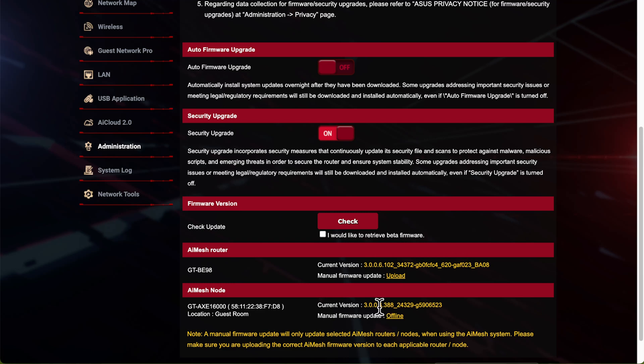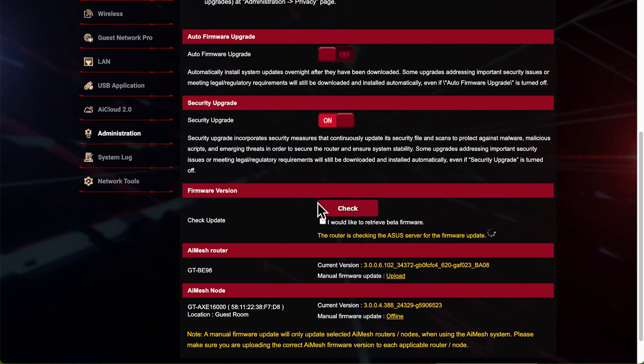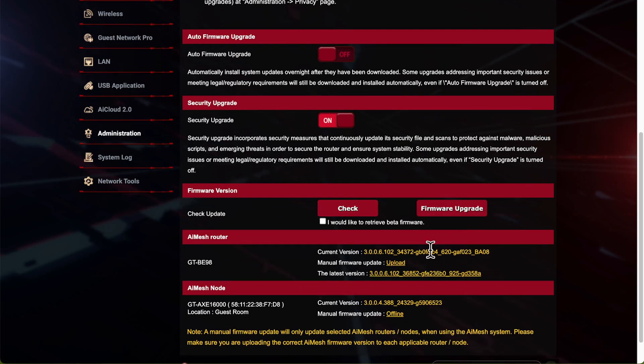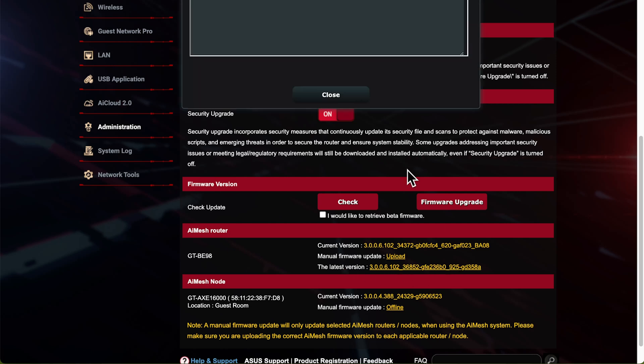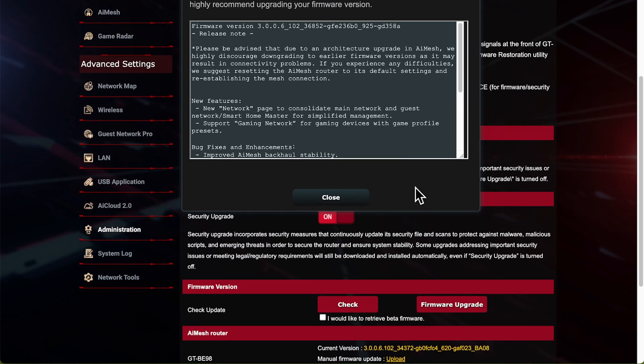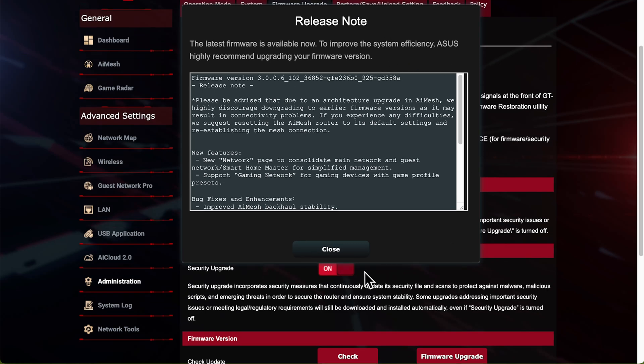If you come down to the firmware version section, you can see your current version. In my case I have AI Mesh switched on so you can see two routers listed. I just click Check, and it comes up with a little box. If you do have an update, a Firmware Upgrade button will appear, and you'll also get the release notes. You can click on the new version link, scroll up, and it will load the actual notes for the firmware update so you can see exactly what has been changed.